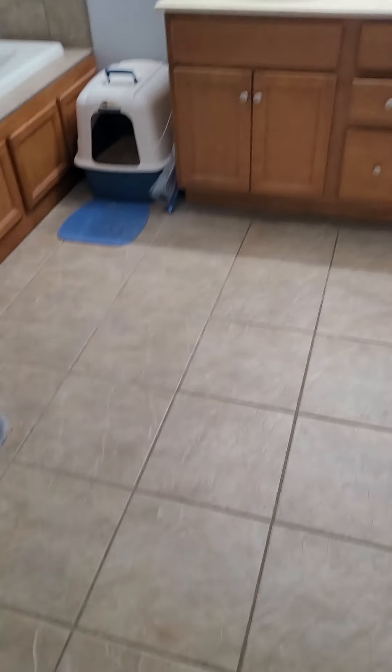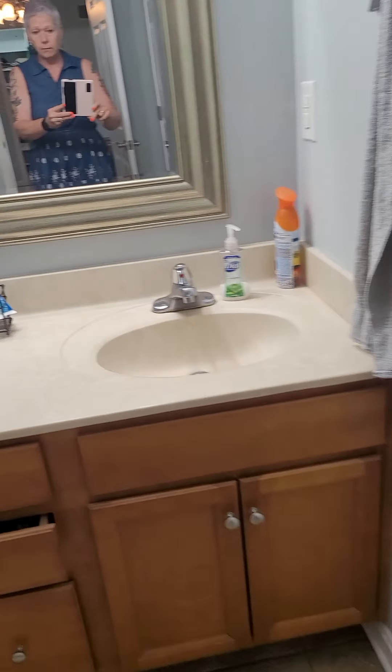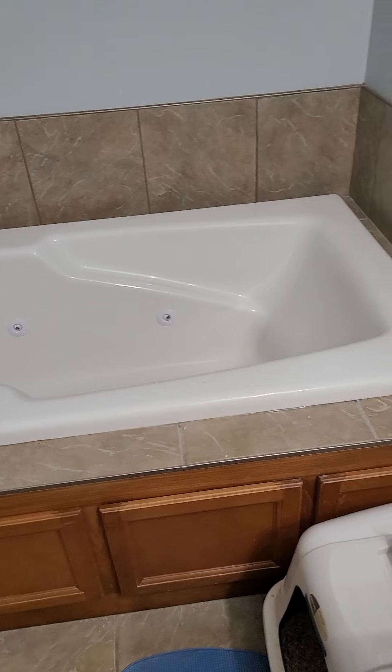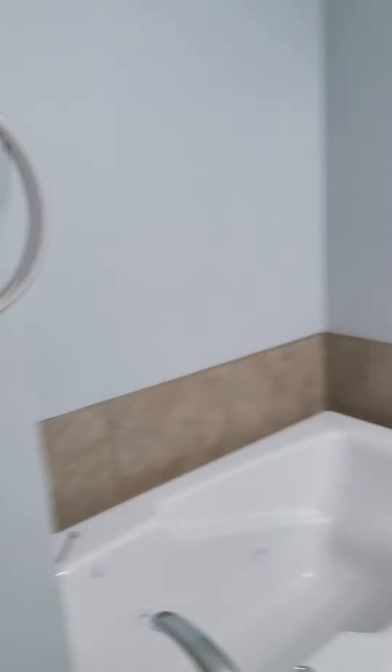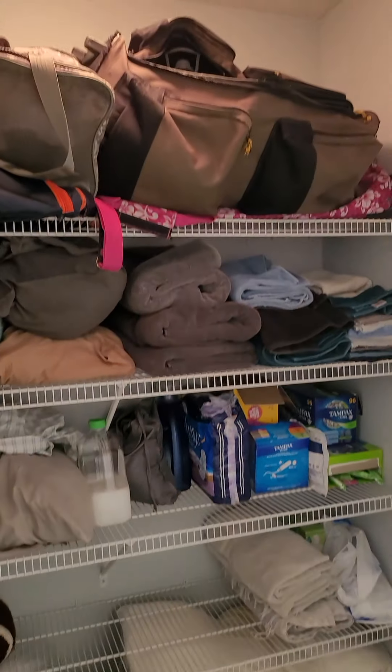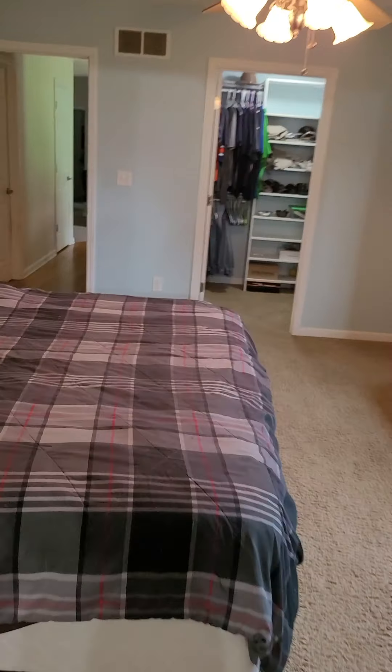In the master bath we again have tile on the floor, dual vanities, a jetted tub, and an extra-wide shower — though it is an insert, not real tile. The toilet is in a separate room, and there's also a good-size linen closet.